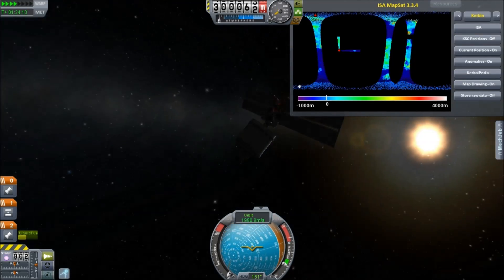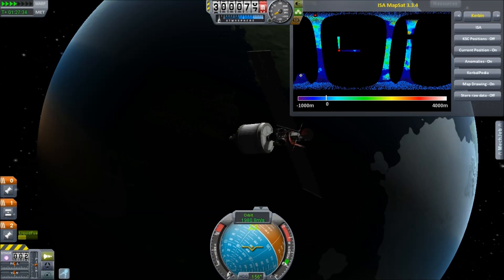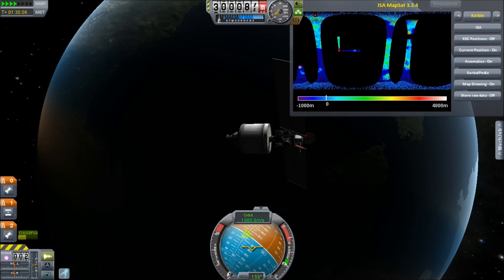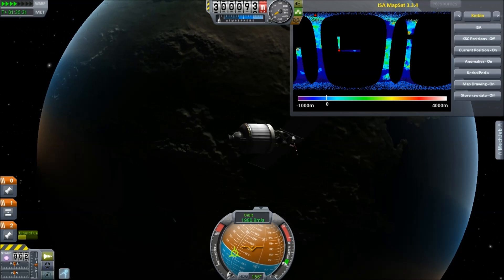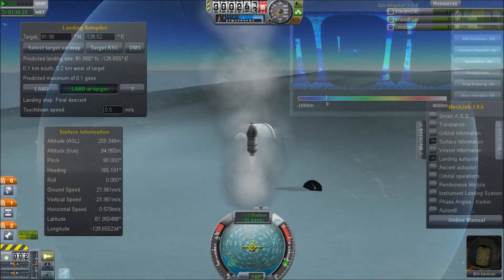We're in orbit, and we do some searching, and immediately we find this new one near the North Pole. That's one of the more interesting ones — we will take a look at that later. But ultimately we sent it to all the different planets, but we only really found a new easter egg on Kerbin.